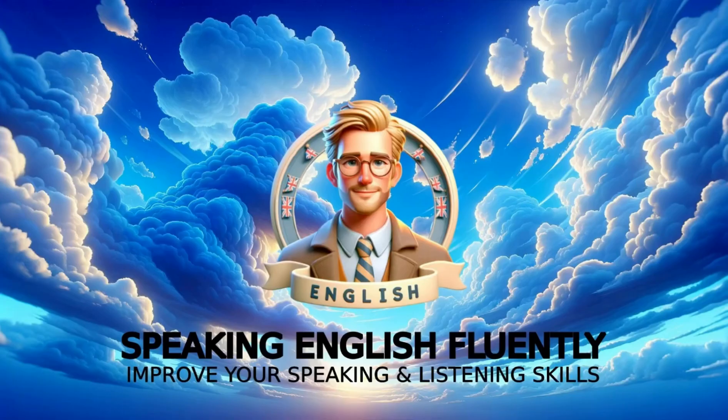Your journey to becoming confident in English doesn't have to be a solo venture. Join our YouTube channel now, where every story is a step closer to fluency. Here, learning is not just effective, it's enjoyable and rewarding. Don't just learn English — live it with us. Subscribe and turn learning into a delightful experience. Let's make today the day you open the door to a world of English opportunities.